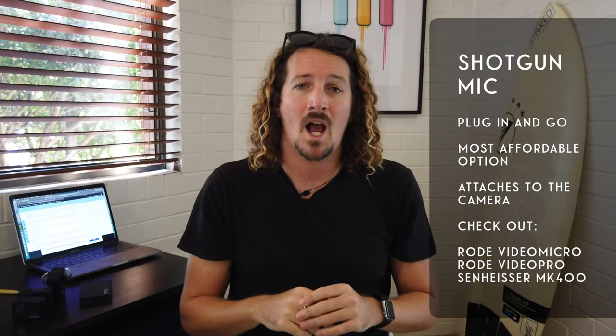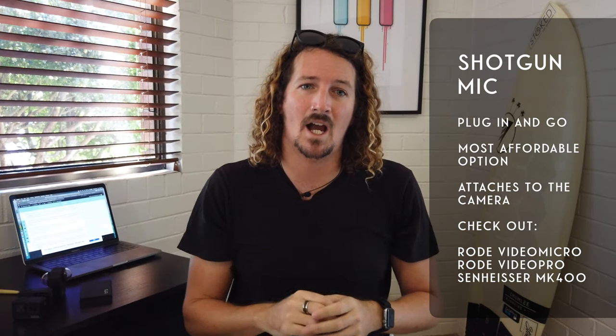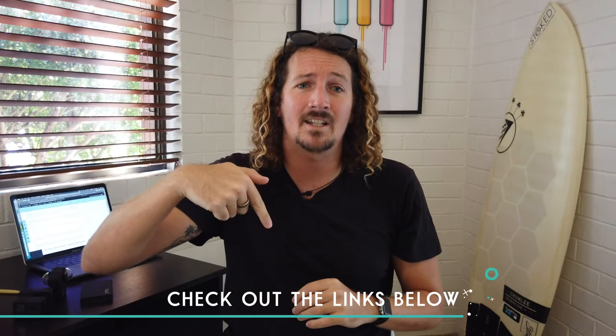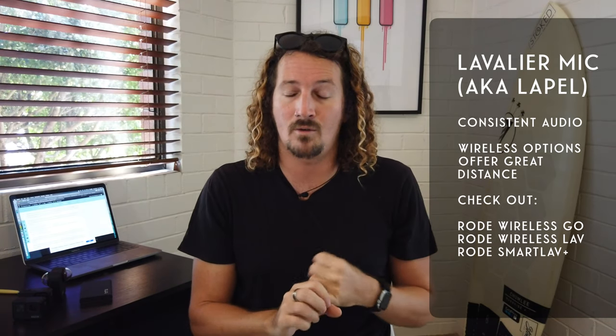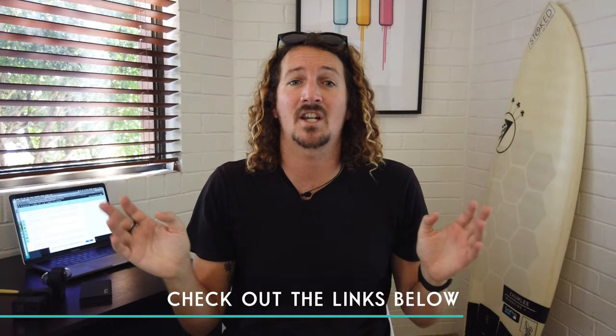With the addition of the GoPro Media Mod, it opens up a lot of options in terms of third-party external microphones to improve the audio of your GoPro. The two microphone options you'll be looking into are the shotgun microphone and the lavalier microphone. The shotgun microphone is the most affordable and easy to use — you just plug it straight in and it mounts on top of the camera. It's recognizable from the fluffy thing along it called a dead cat. Options like the Rode VideoMic Pro, the Video Micro, and the Sennheiser MK400 are all awesome options. The lavalier mic, also known as a lapel mic, is the one I'm currently using. The Rode Smartlav Plus, the Rode Wireless Go, and the Rode Lavalier Go are all awesome options — figure out which is best for your budget and style of filming.